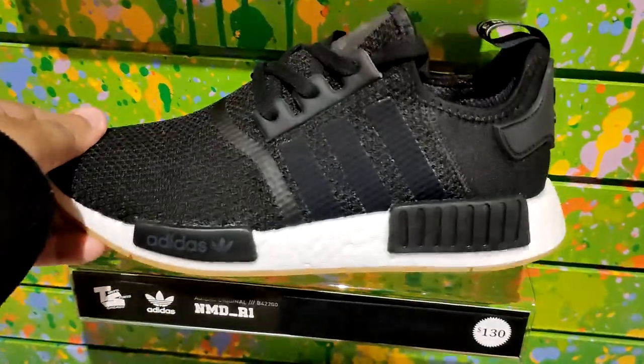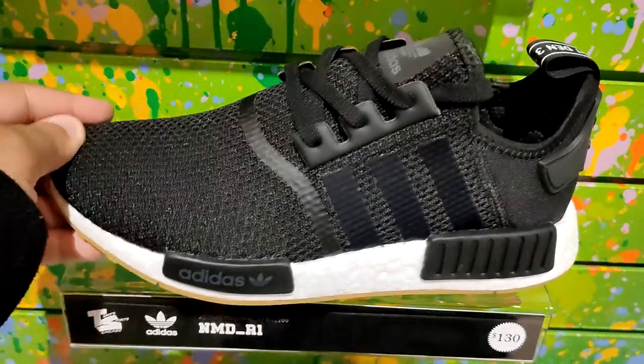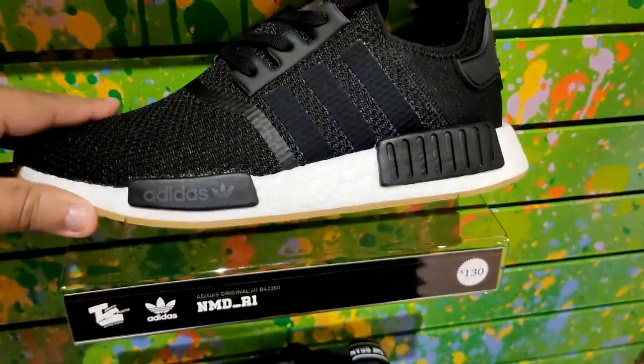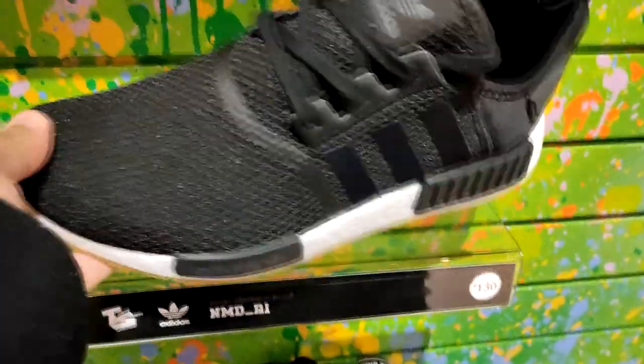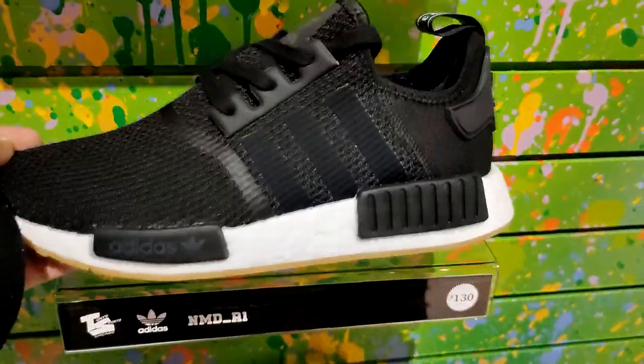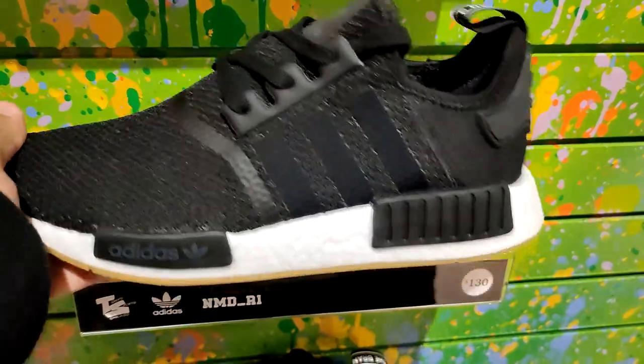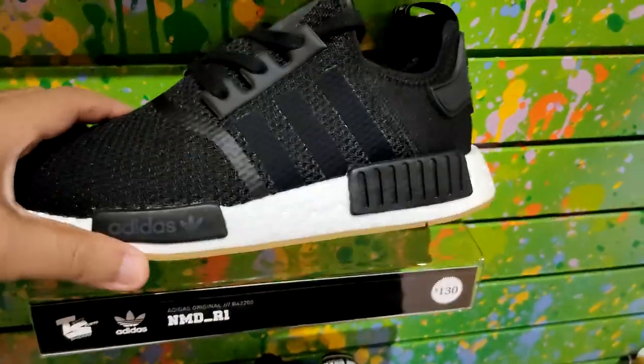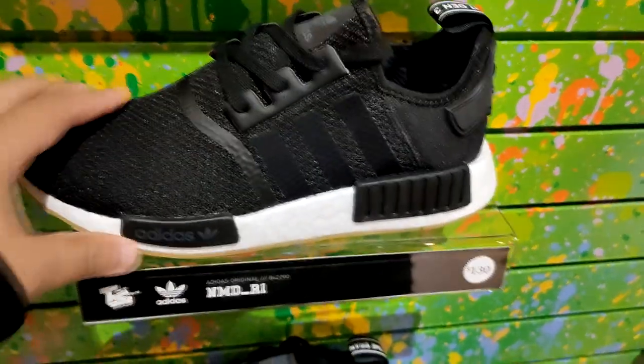As far as shoes that they got in this pop-up, just some basic Adidas R1 NMDs — black uppers, gum bottoms with a white middle. They've remade these shoes so many times in different colorways, but these are classics in my opinion when it comes to NMDs R1s, and they want $130 for them.